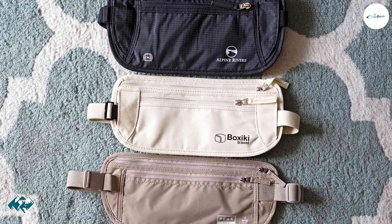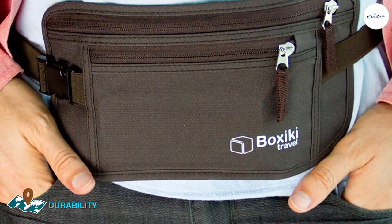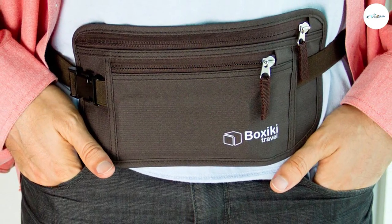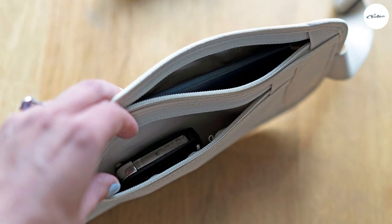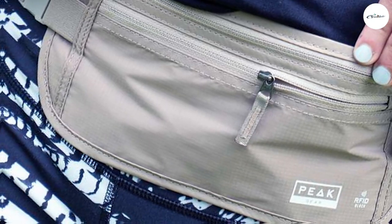The Boxiki RFID Travel Money Belt is made from high-quality materials and is designed to be durable and long-lasting. The money belt is made from water-resistant nylon, which helps to protect your valuables from moisture and water damage. The zippers are also made from high-quality materials and are designed to be smooth and easy to use.